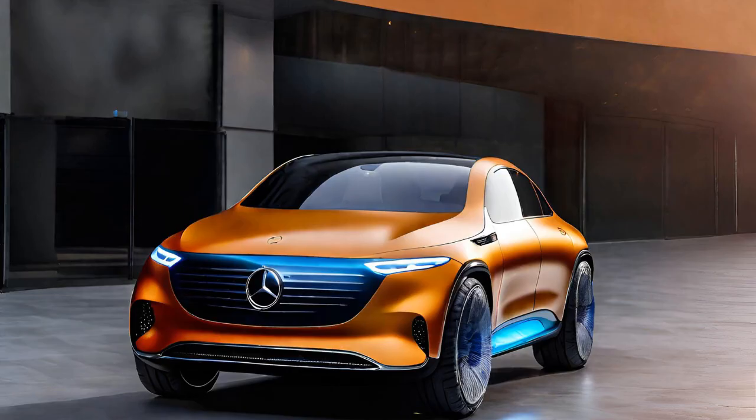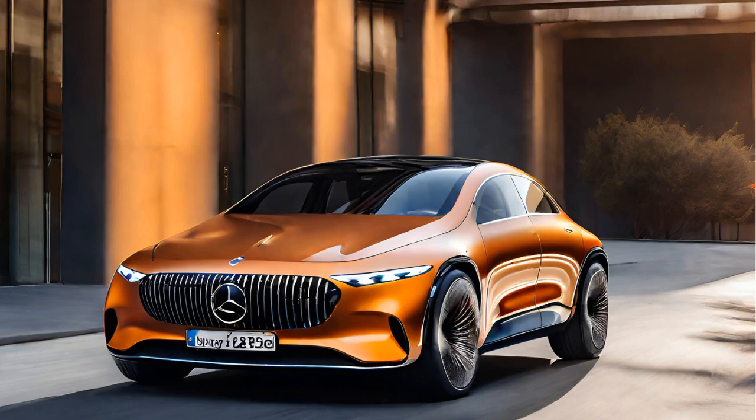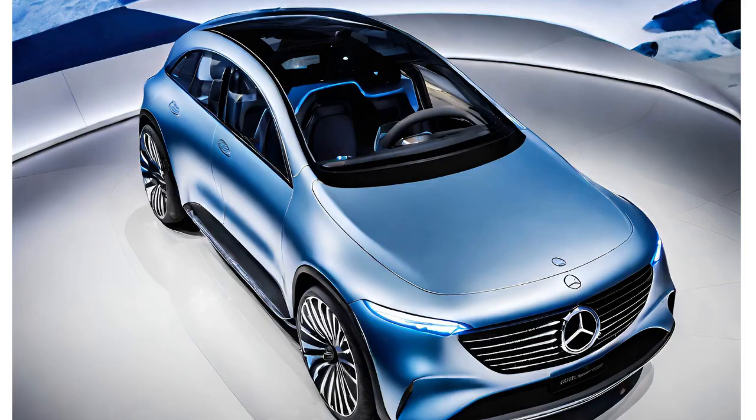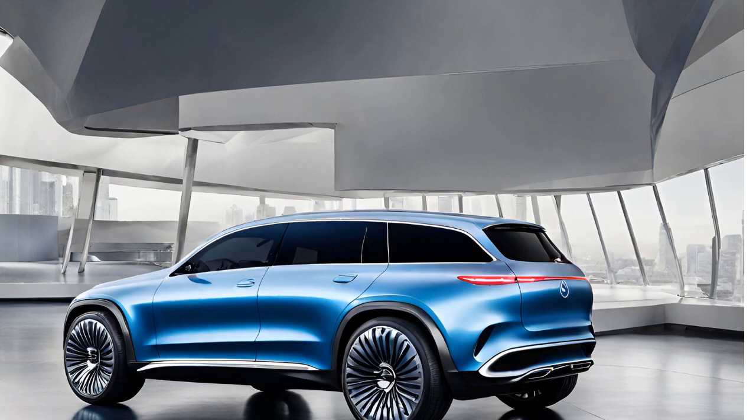Redefining the concept of luxury: traditionally, luxury cars were associated with power, opulence, and sometimes a disregard for efficiency. The Vision EQX-X challenges this notion, demonstrating that true luxury in the 21st century can be synonymous with sustainability and technological innovation. The EQX-X presents efficiency as an aspirational trait — power for its own sake is replaced by the ingenuity of squeezing every kilometer from available energy.